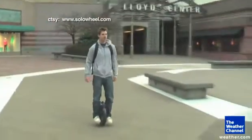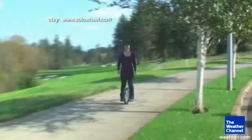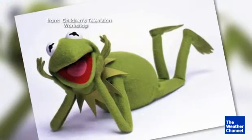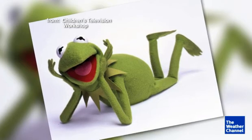Well then save your energy by taking a ride on this electric unicycle. The designer claims it's the greenest people mover ever invented. If that's true, I think Kermit might have been wrong when he said it ain't easy being green. I'm meteorologist Mike Bettis.